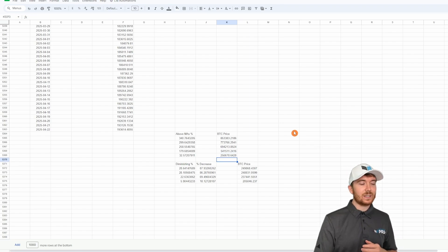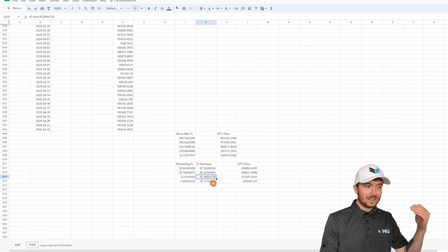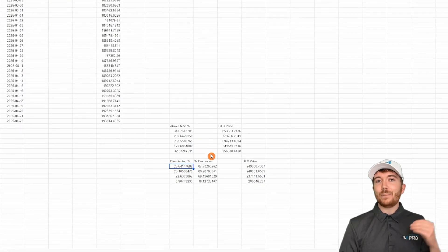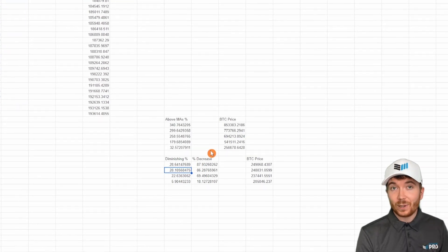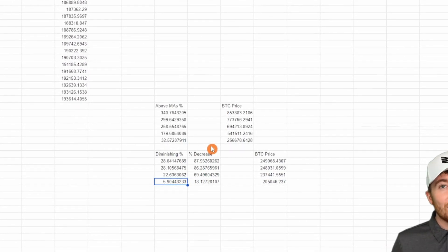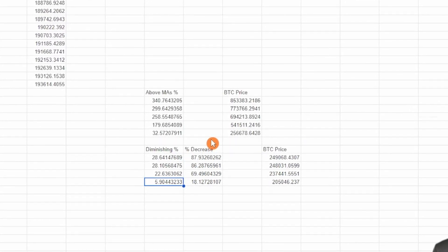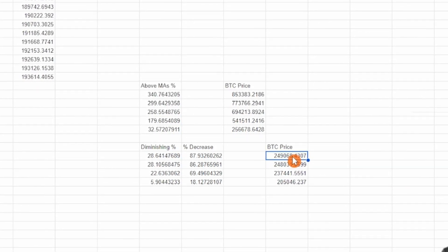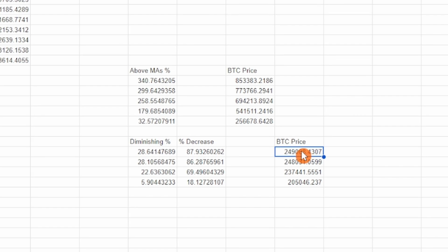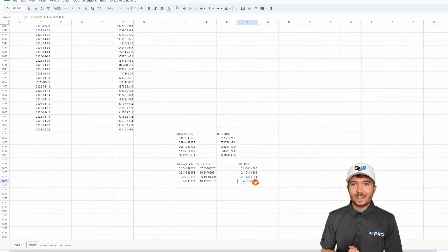Assuming diminishing returns — where the first cycle's ratio was 87% lower, then 86%, 69%, and 18% — if we follow the first cycle's diminishing return pattern, this cycle may only see a 28% Bitcoin price increase above those moving averages. Following the second cycle gives a slightly lower 28%, and following the most recent cycle's diminishing return of 18% would mean we likely only exceed these moving averages by about 5.9%. Overall, these percentages above the $193,000 moving average forecast give a Bitcoin price topping out anywhere between $205,000 and $249,000 on April 22nd, 2025.